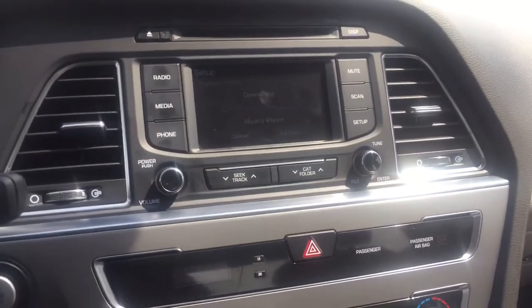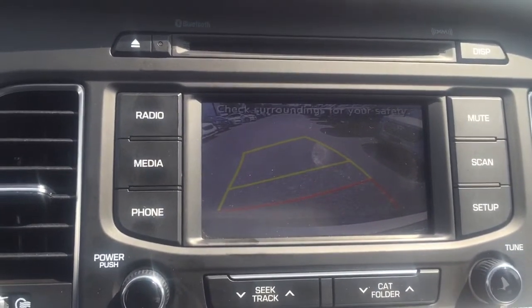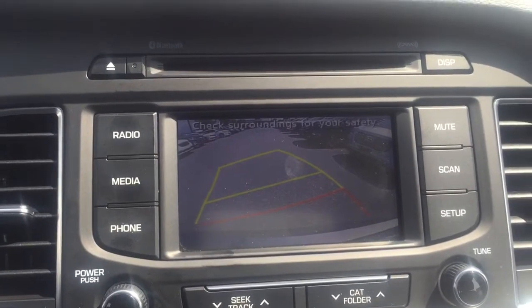One great feature I forgot to show you — there you go — your backup camera. This is going to turn any driver into a parking expert.